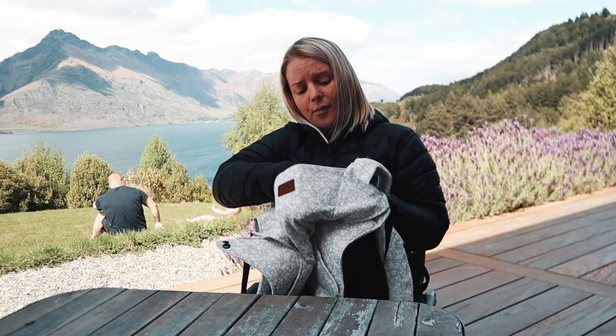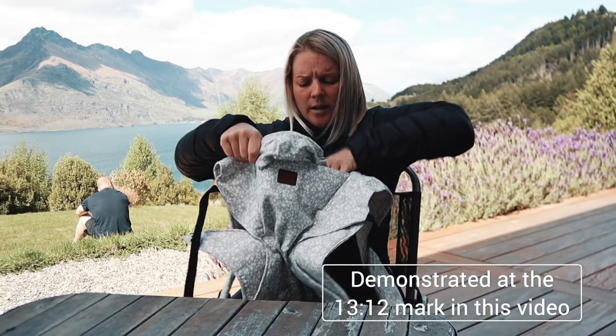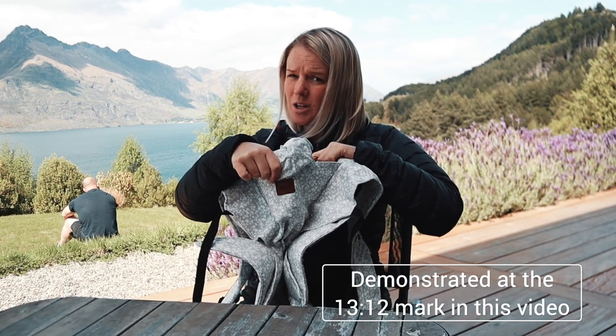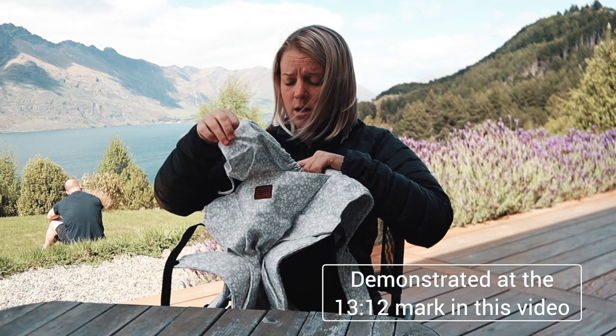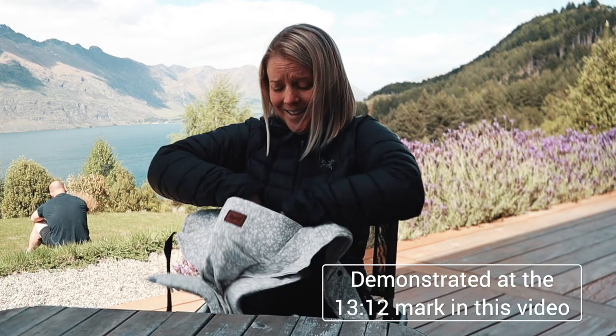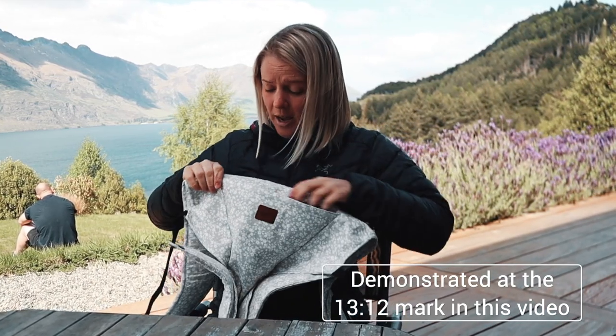I've heard you can stuff the whole carrier inside the sunshade pouch — that might be only on the original — but I'm going to give it a go. I might practice it off camera so that I don't look like an idiot trying to get it in there.